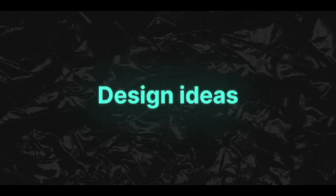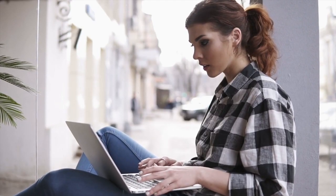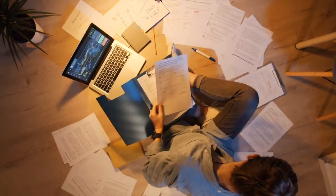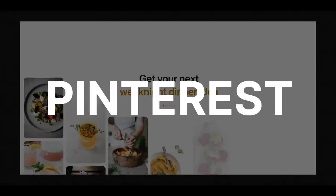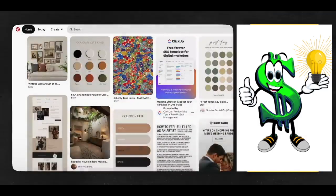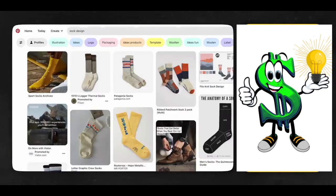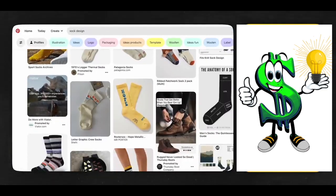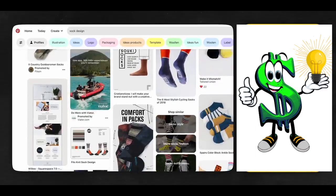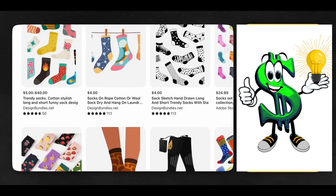Once you've determined what you're going to sell, it's time to start coming up with design ideas, and the first thing you'll need to do is get some inspiration. You can find design inspiration in a wide range of locations — you have Dribbble, Pinterest, and Design Inspiration, to name just a few. For example, if you were looking for sock design ideas, you could visit Pinterest and type in 'sock inspiration' or 'sock design.' You'll find hundreds of unique sock designs.